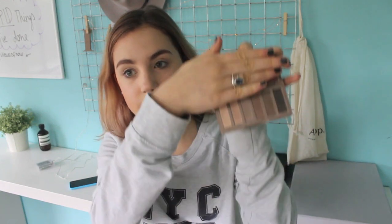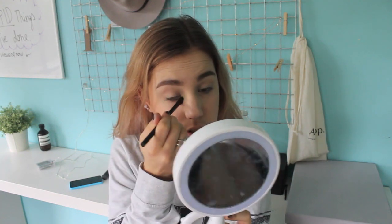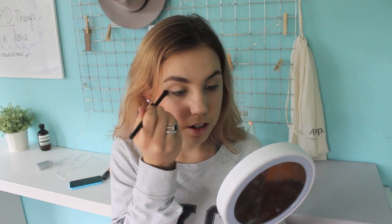Today I'm going to be using the Naked 2 Basics Palette. I have Naked 1 as well, but I just felt like switching it up a bit today. I'm going to use Skimp, which is this first really pale neutral color, all over my eyelids. Can we just talk about music for a moment?